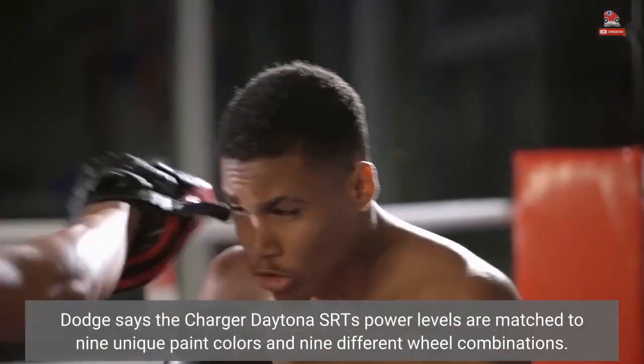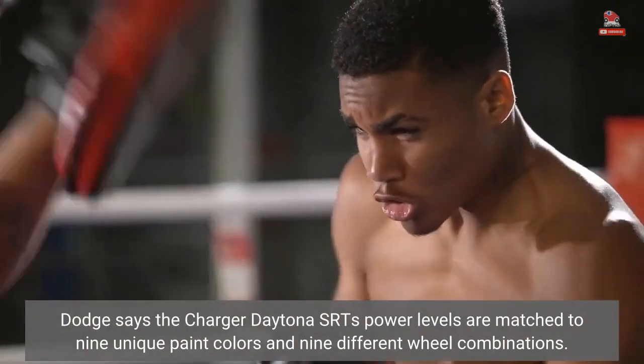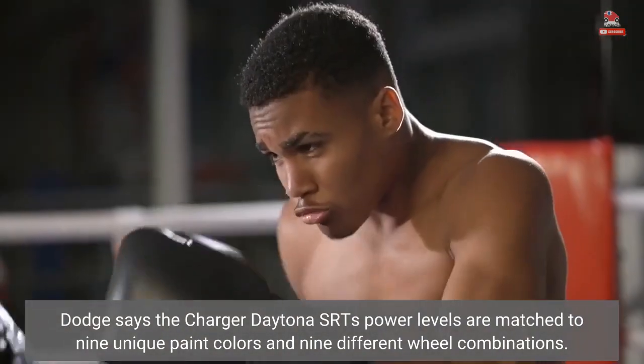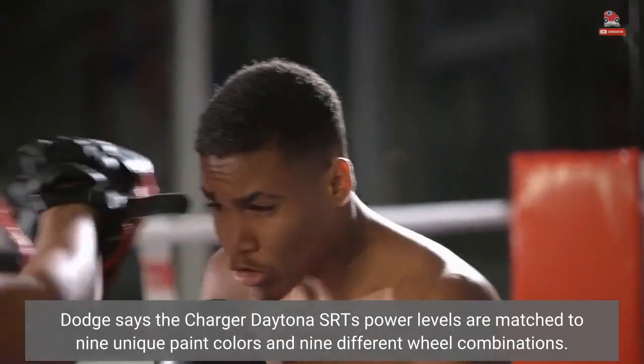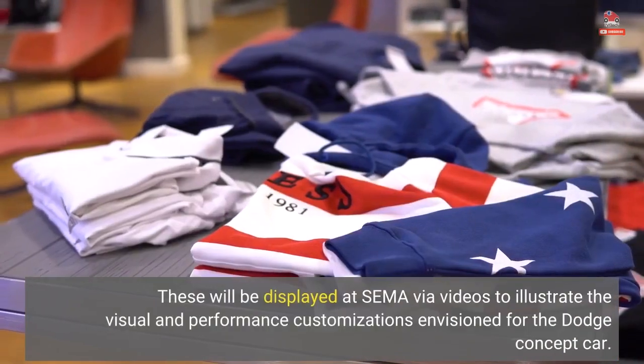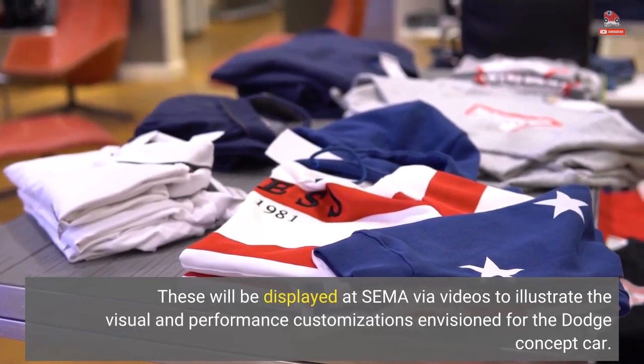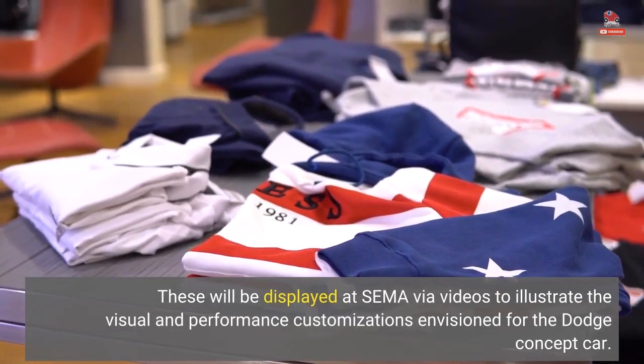Dodge says the Charger Daytona SRT's power levels are matched to 9 unique paint colors and 9 different wheel combinations. These will be displayed at SEMA via videos to illustrate the visual and performance customizations envisioned for the Dodge concept car.